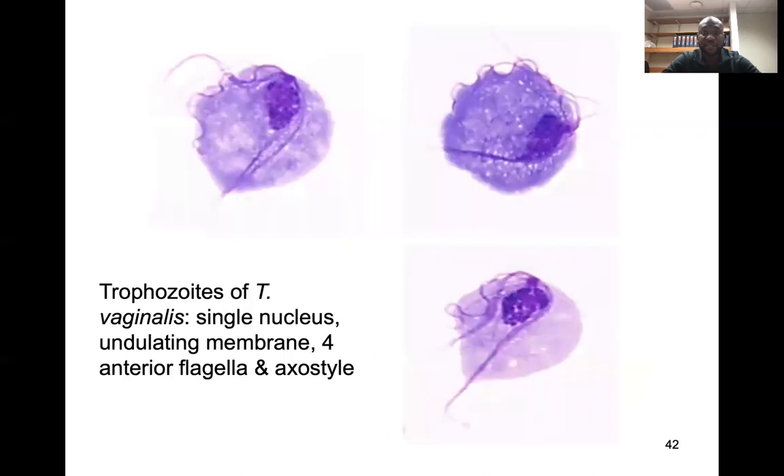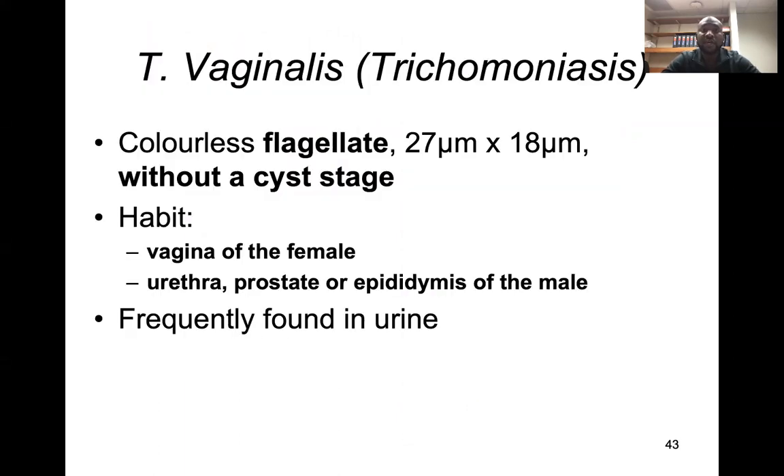This is a visualization of a stained trophozoite. Compared to giardia, this one exists only in the trophozoite stage — it doesn't have a cyst stage. You'll notice the undulating membrane and the flagella. It is bigger than giardia, at 27 to 18 micrometers in size. It inhabits the vagina of the female and, in males, the urethra, prostate, and even the epididymis.